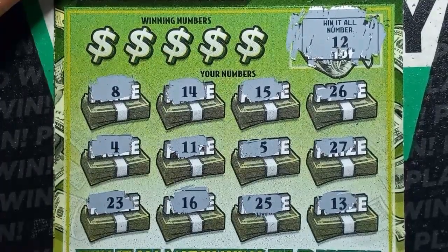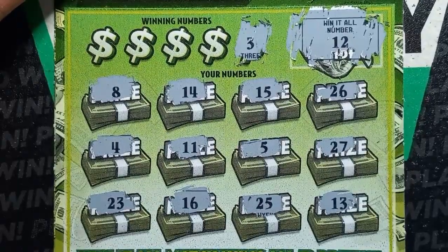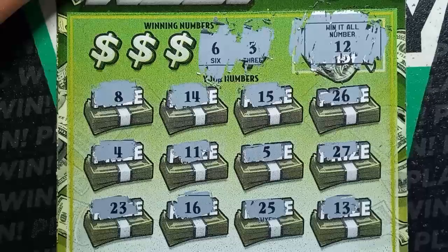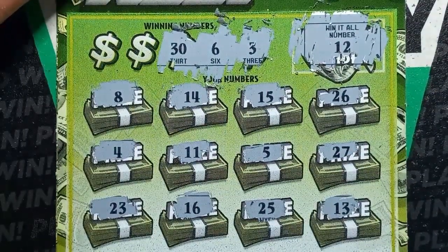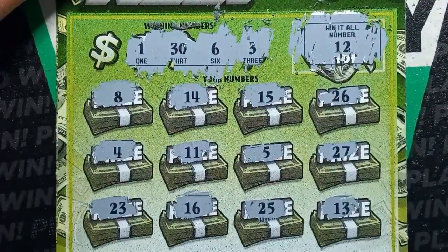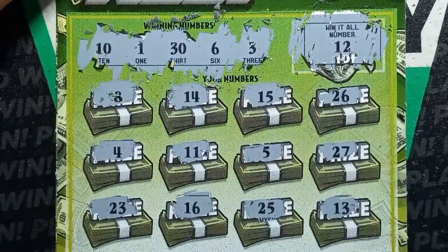We have an 11, so we're one off. And we have a 13, too — sandwiched right between there. Number 3 — we have a 4, so one off. 6 — we have a 5. A Dirty 30, but we don't have it. Single 1 — nope, we have a double uno. And our last chance. Looks like we blanked on the fives. Dang it. Alright, three in a row losers.